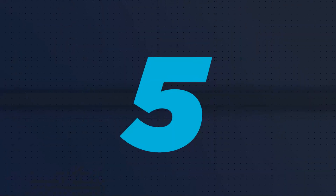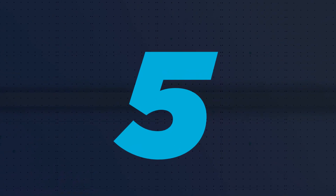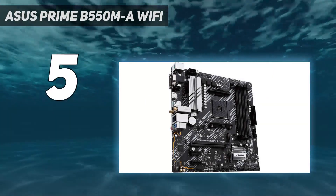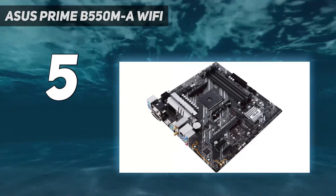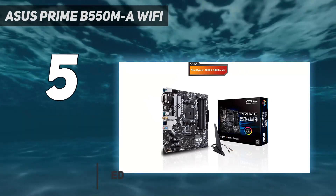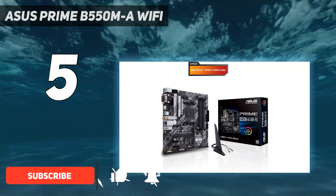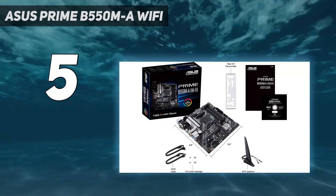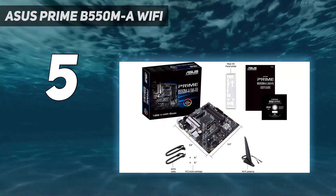Starting at number 5: the Asus Prime B550M-A Wi-Fi. With socket AM4 in the twilight of its run, the Asus Prime B550M-A Wi-Fi becomes an even more aggressive cost-effective option for AMD users. Priced at just $139.99, though frequently selling cheaper than this.